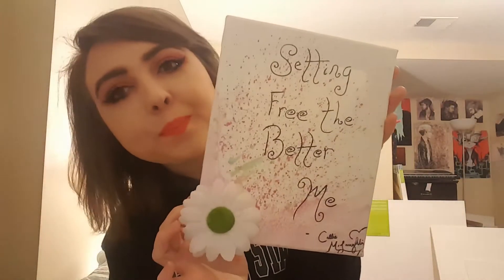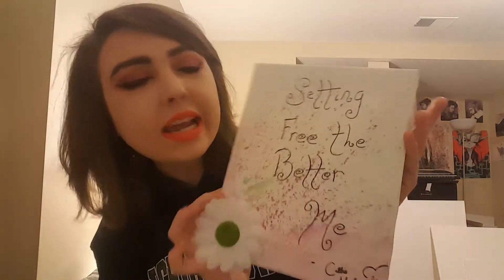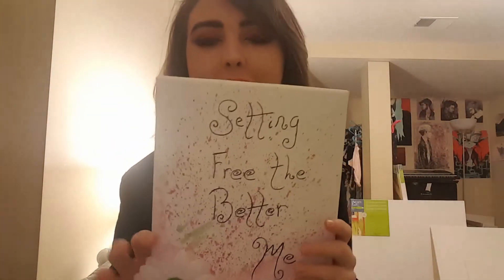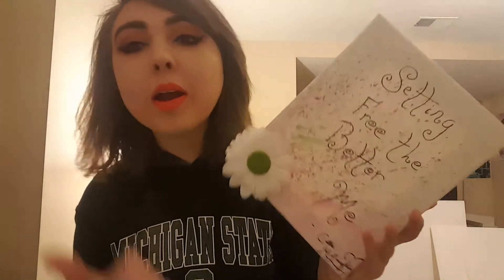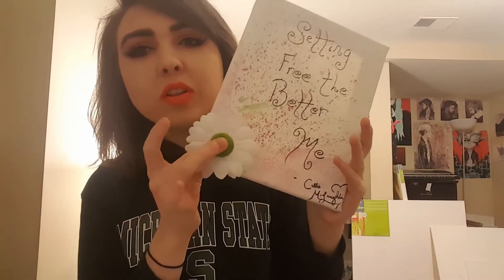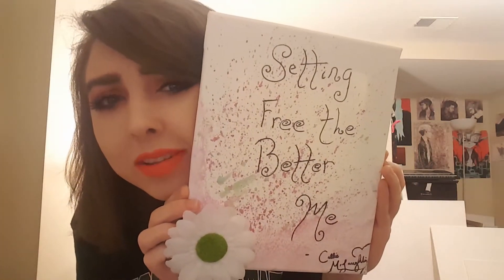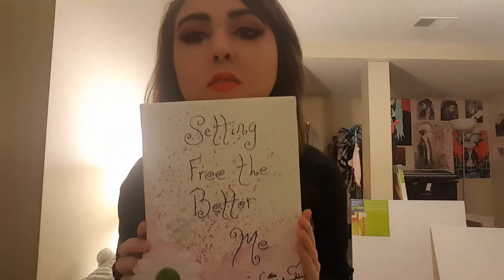I was waiting for some other canvases to dry and I just wanted to do something, so I splattered some paint and super glued this on. Then I went on my phone and found a quote from my memo — I sometimes just write random quotes whenever I'm feeling inspired. This was the least depressing quote I had, so yeah, this is just a fun feel-good canvas.